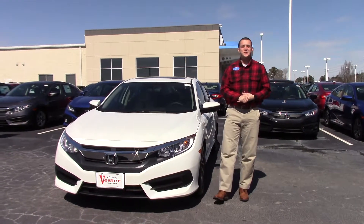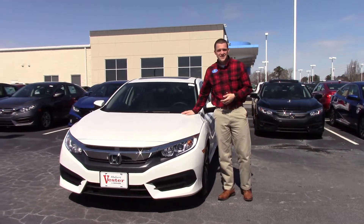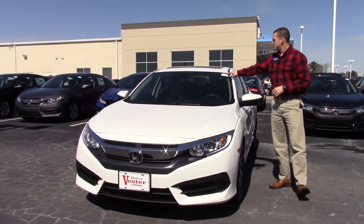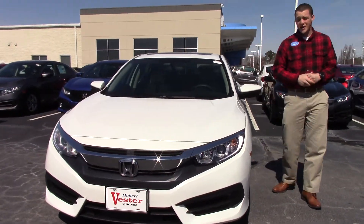Hey, this is Jared here at Huber Vester Honda in Wilson. I'm going to show you the 2018 Honda Civic. This is the EX, stock number HD 9428.